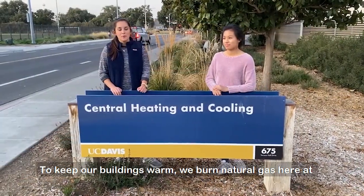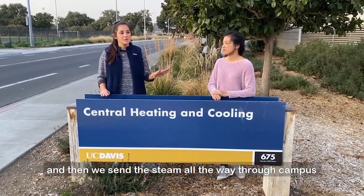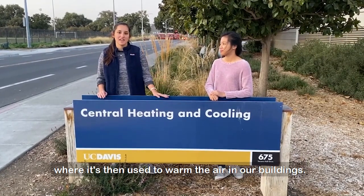To keep our buildings warm, we burn natural gas here at the Central Heating and Cooling Plant to make steam, and then we send that steam all the way through campus where it's used to warm the air in our buildings.